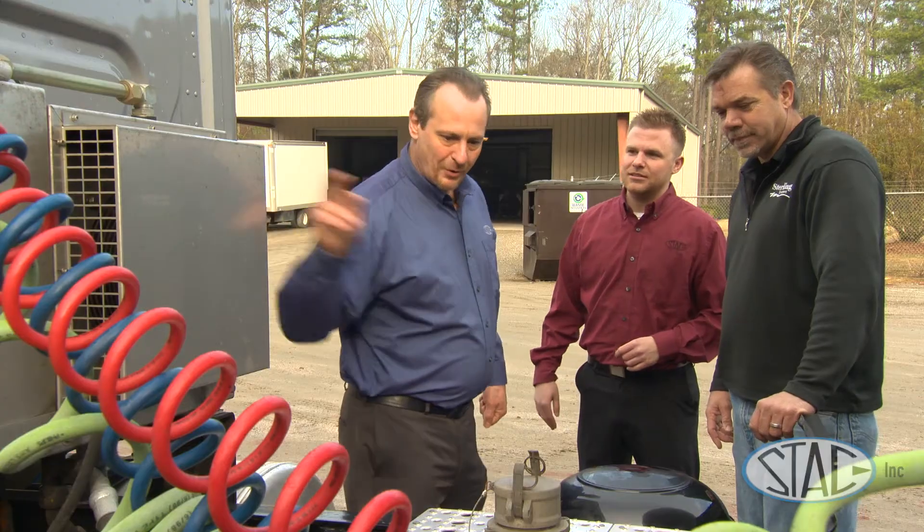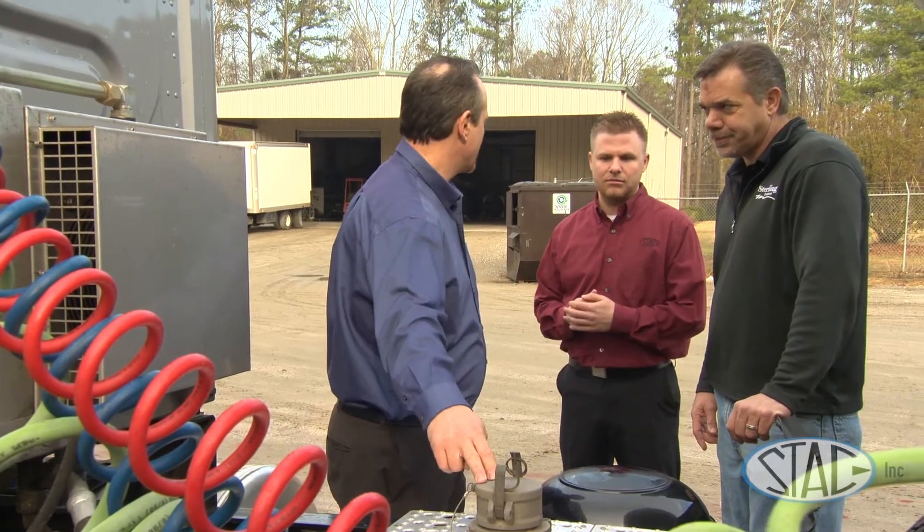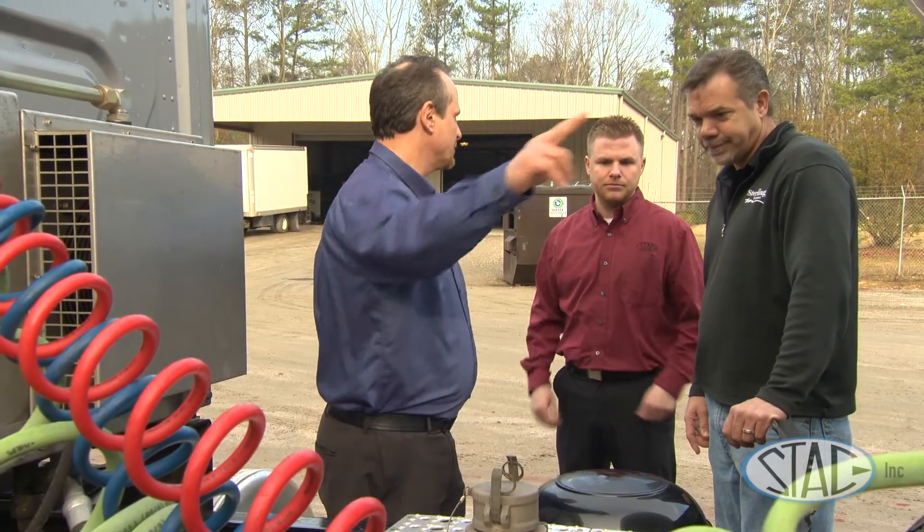Stack has worked with us since the year 2000. They have actually been our backbone for coming up with the systems that work best for our commodities.